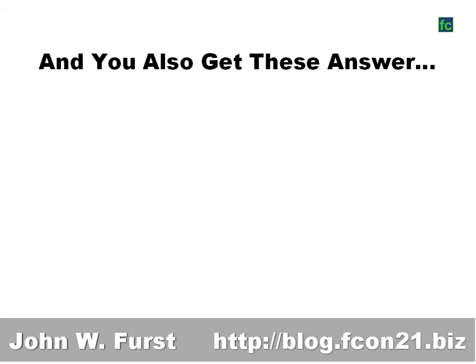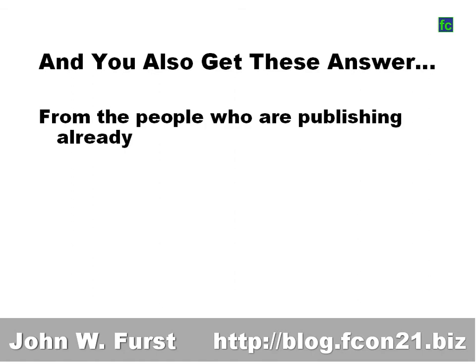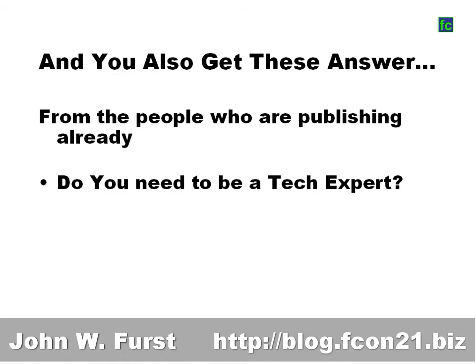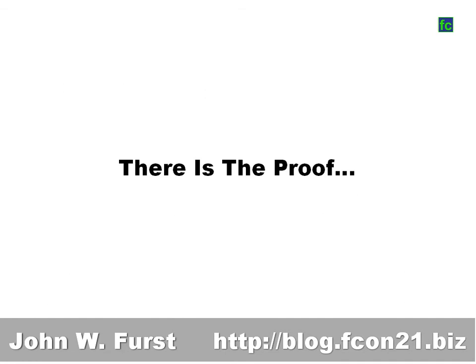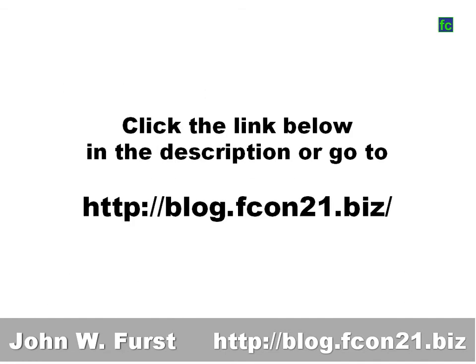I'll also get you answers from the 350 people who are already publishing — answers like: do you need to be a tech expert? Is publishing on Apple's Newsstand really profitable? And how much work is it really? Here's the proof. Click the link below in the description of the video or go to my blog at blog.fcon21.biz. I'll do that right now.